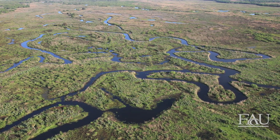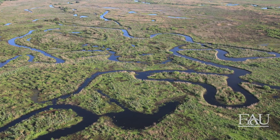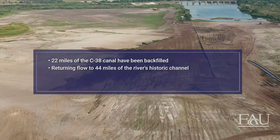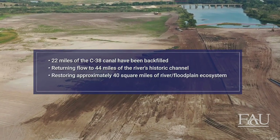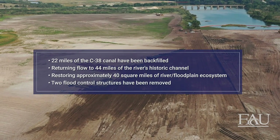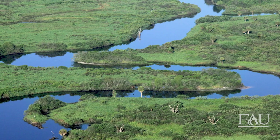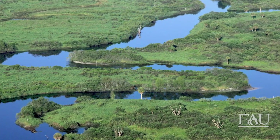The project began in 1999 and over the next 22 years, approximately one-third of the channelized Kissimmee River was restored. 22 miles of the C-38 Canal has been backfilled, returning flow to 44 miles of the river's historic channel and restoring approximately 40 square miles of river floodplain ecosystem. In addition, two flood control structures have been removed. Now that construction is complete, the entire project cost has reached close to $875 million.